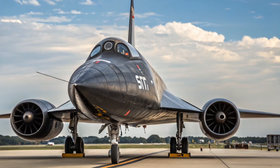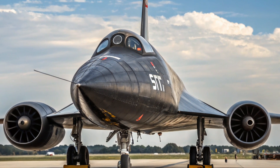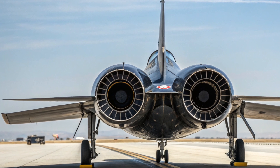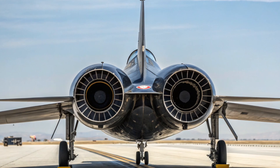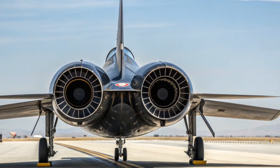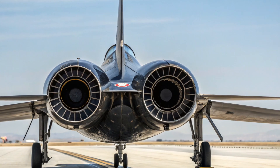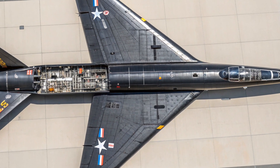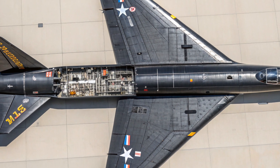Now let's talk about what made this machine so revolutionary. The X-15 looked more like a rocket than a plane, with its long, sleek fuselage, short wings, and black heat-resistant skin. It was 50 feet long, had a wingspan of only about 22 feet, and stood just over 13 feet high. The entire aircraft was built with specialized alloys like Inconel X to withstand the incredible heat generated by hypersonic flight. At speeds exceeding Mach 6 — six times the speed of sound — friction with the atmosphere could heat the skin of the plane to over 1,200 degrees Fahrenheit. Traditional aluminum aircraft would have melted instantly, so the engineers had to invent entirely new materials and construction methods just to make the X-15 possible.